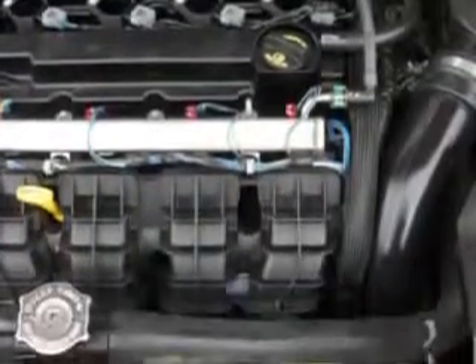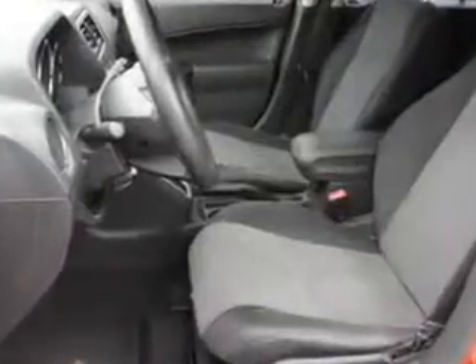Enjoy the drive and have peace of mind in this 2010 Dodge Caliber. See us at Riverside Autoplex of Muscogee today.